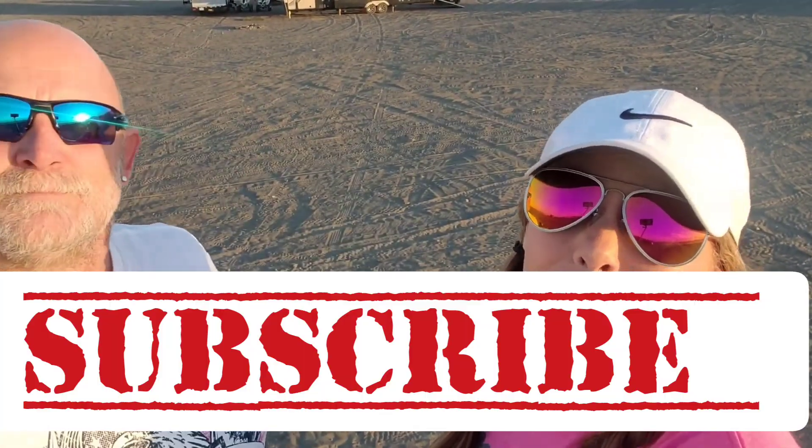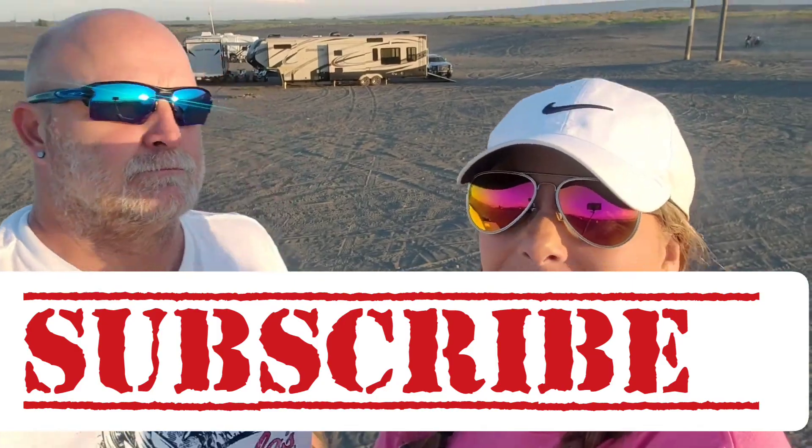Like, subscribe, and ring that bell so you get future notifications on our upcoming videos. Keep watching — we've got summer plans coming up in our next video. Stay tuned for Chance Road Trippin, because we're gonna be tripping across America. We've got our trailer ready to go, so we're gonna keep on tripping. Have a good day, bye y'all!